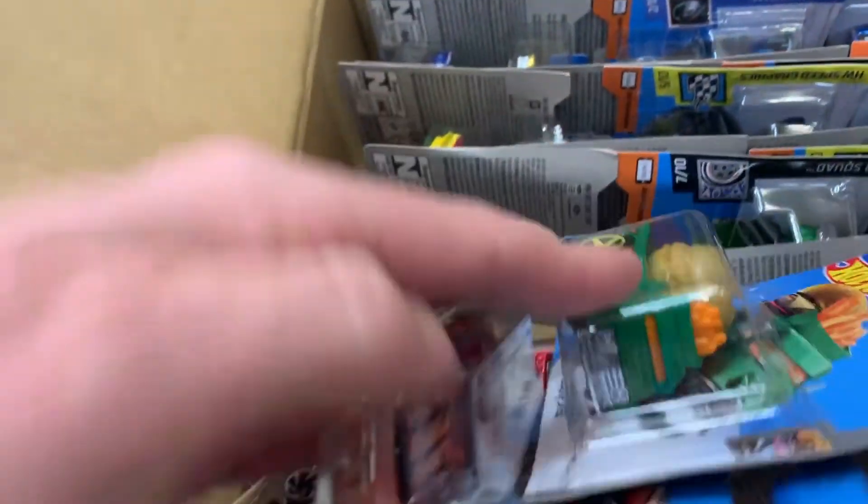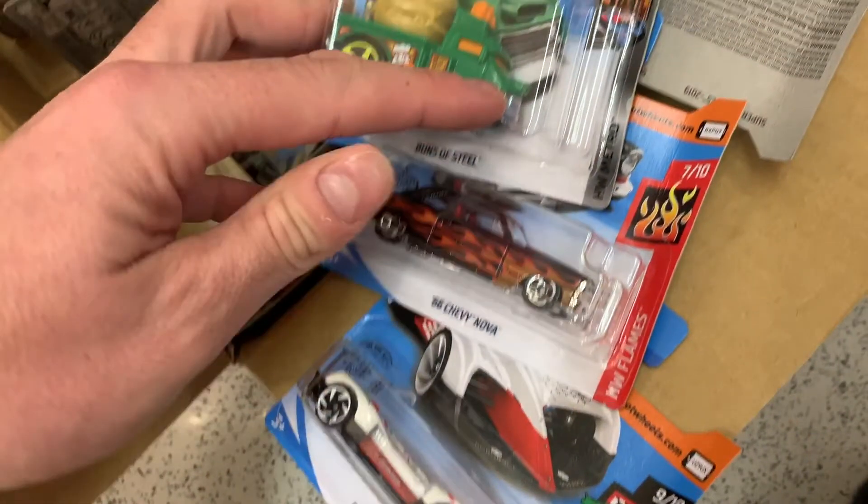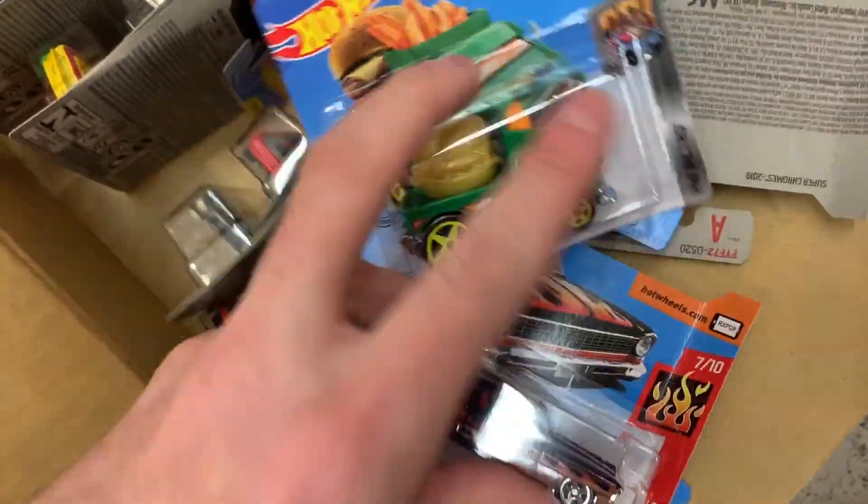Next up, we've got the Buns of Steel and the Chevy Nova 66 from the Hot Wheels Flame series in black — it's pretty nice looking. And we've got that Robo race car, which I actually took and then left at the checkout, which was a big mistake because I actually need that car — it's 9 of 10 for the Hot Wheels race day series.